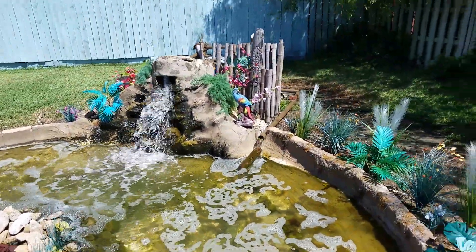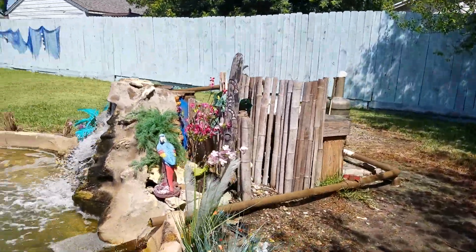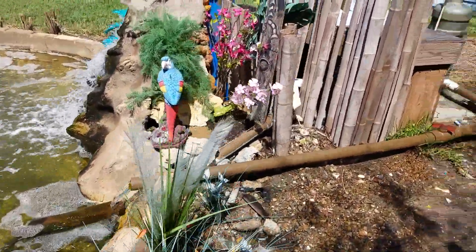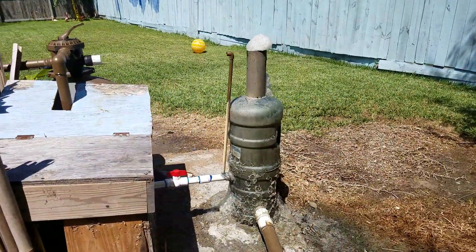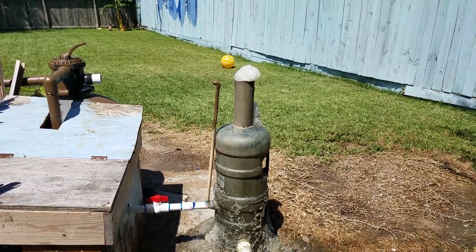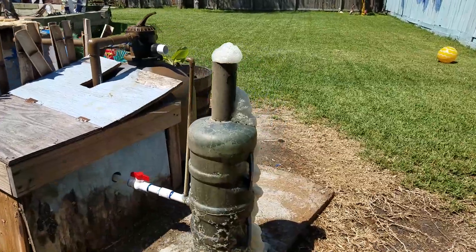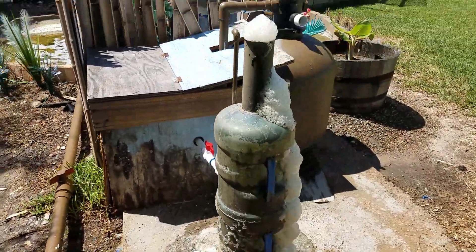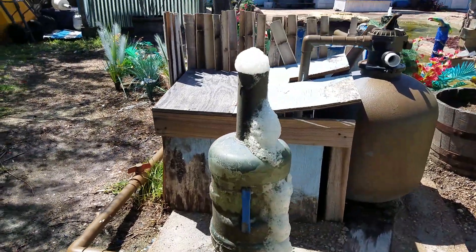I'll take you around and show you my homemade skimmer. That's the discharge to it. There's the skimmer and it's doing such an awesome job. I don't have a catch cup because it's outside, so I just let it all drop to the ground and evaporate.